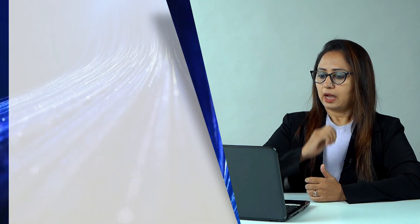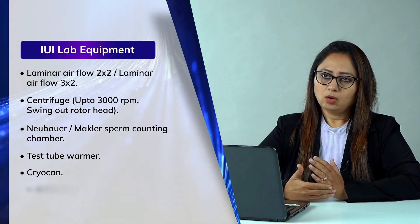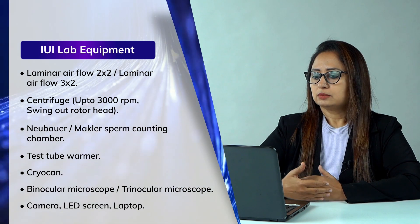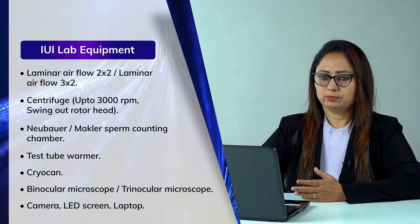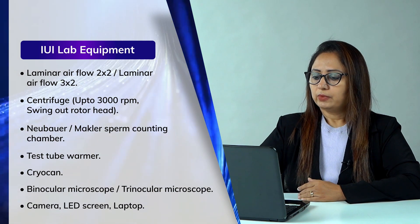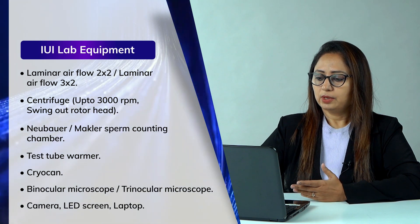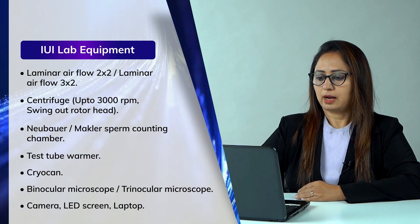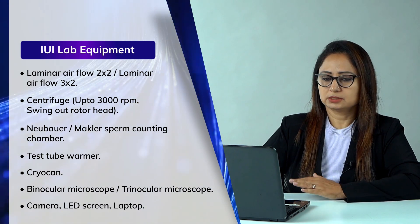The mandatory equipment for the IUI lab as specified by the ART bill includes: a laminar air flow unit (2×2 is more than enough, though 3×2 is also an option), a centrifuge, a Neubauer or Makler chamber for sperm counting, a test tube warmer. Cryocans are optional — only needed if you want to store semen.